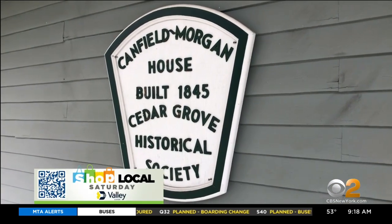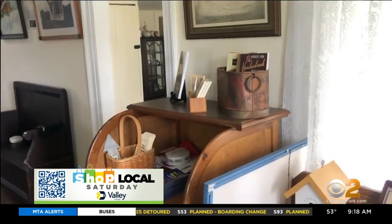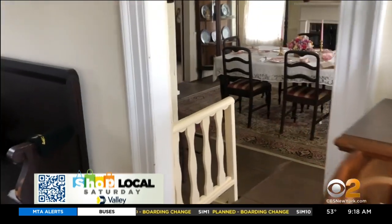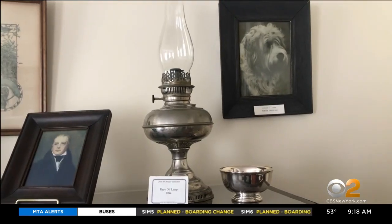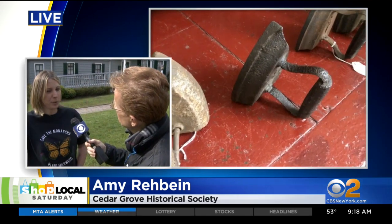I love meeting people like you with this connection, and I took some video of the house — we're sharing that right now on TV. Why is it important to preserve homes like this? Why is it important for the community? It's just important to get younger generations interested so that they know where they came from, the history of the town. It's really important.